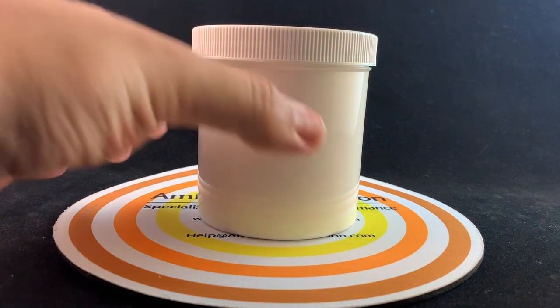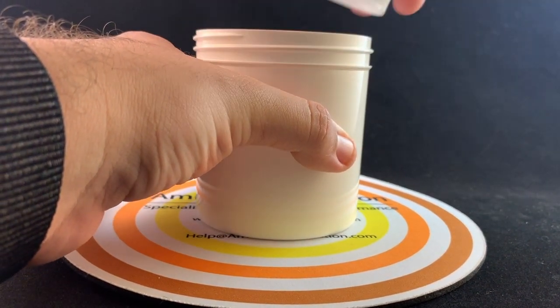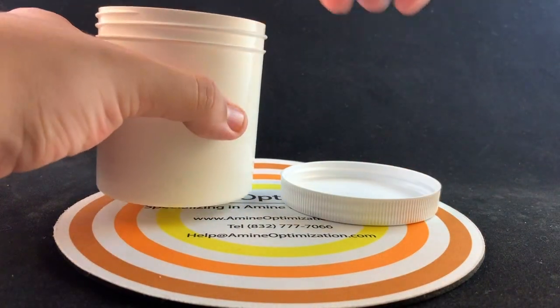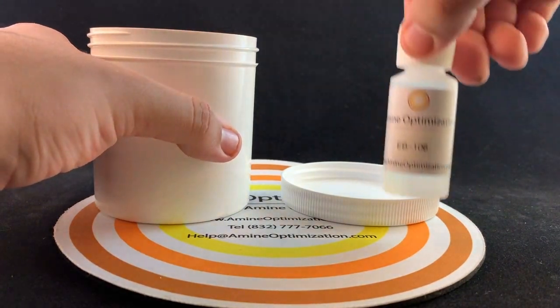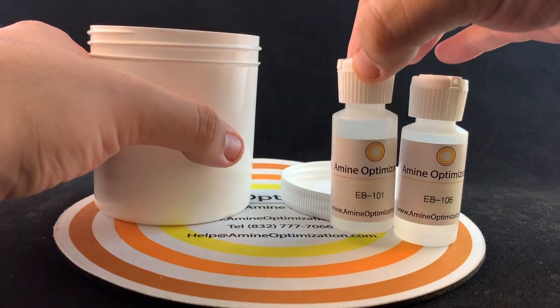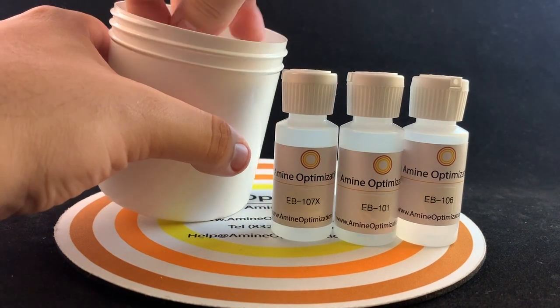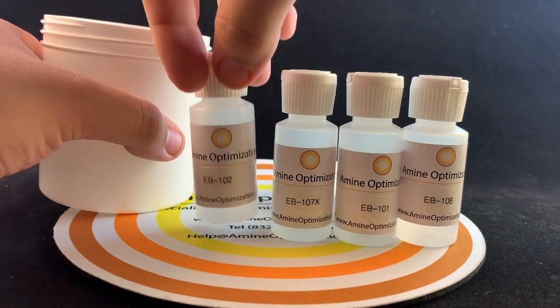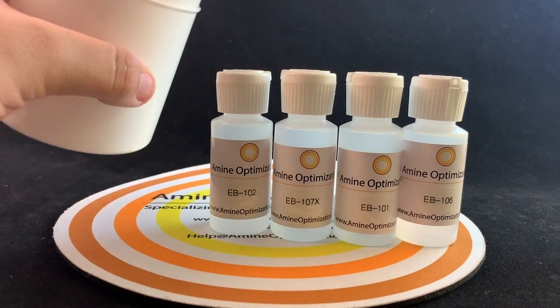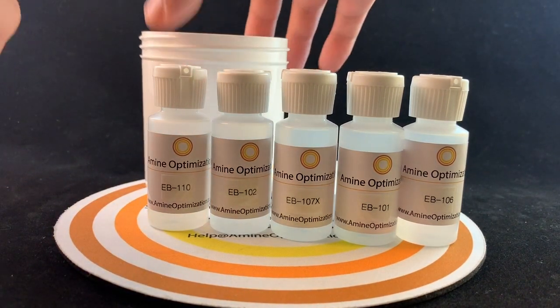Amine Optimization Company's unique line of four emulsion breaker products were developed to address the many different emulsion types and causes that occur in amine units treating liquid hydrocarbons. Each emulsion breaker product has been matched to the individual amine unit to effectively eliminate emulsions with minimal dosage and no emulsification return or foam formation in the unit regenerator if accidentally overdosed. The use of emulsion breakers will also minimize amine losses by mechanical entrainment with the treated hydrocarbon.